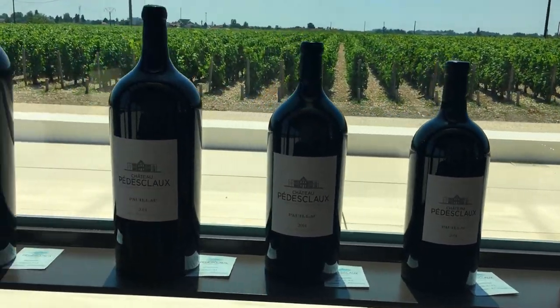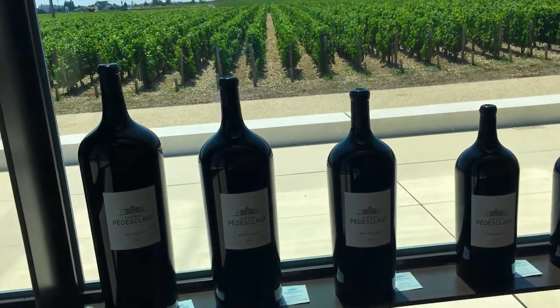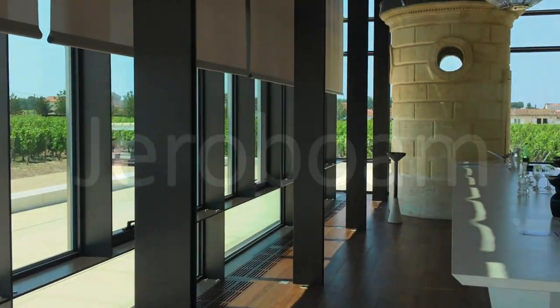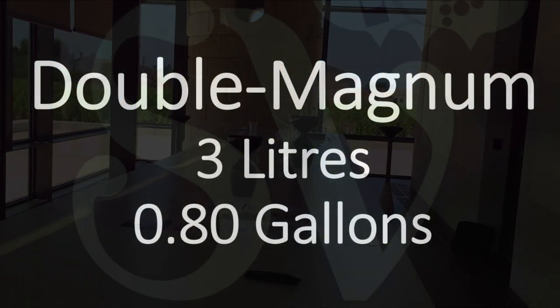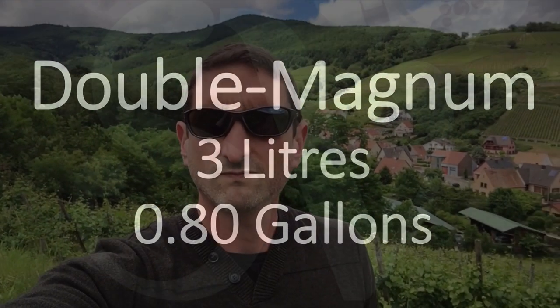The confusing part is that a Jeroboam in Bordeaux — so if we're talking red wine — is generally a 4.5 liter bottle, as opposed to a 3 liter bottle if we're talking sparkling wine. So let's stick with the name double magnum for 3 liter bottles.